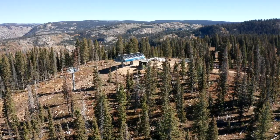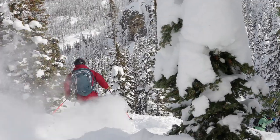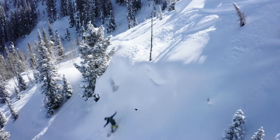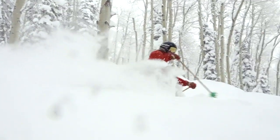As you ride the Mahogany Ridge Express lift you'll have three options when you unload. You can either go through one of our gates into the extreme terrain of Fish Creek Canyon, ski or ride Mahogany Ridge, or you can traverse back to Pony Express.